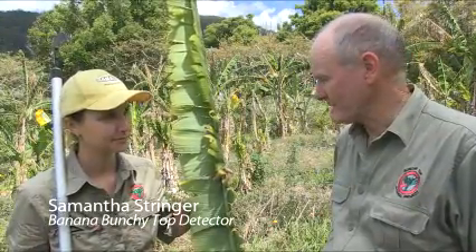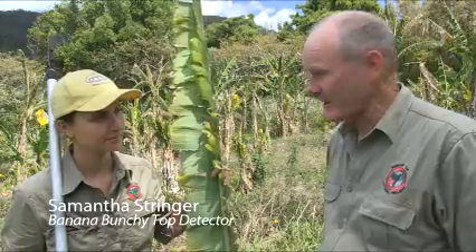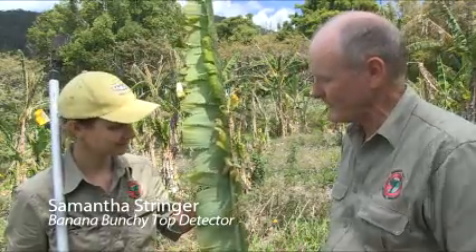We have teams of professional inspectors looking for Bunchy Top throughout New South Wales and South East Queensland. They're walking through all the plantations looking for Bunchy Top. One of them is Sam Stringer. Sam, what do you look for when you're finding Bunchy Top?